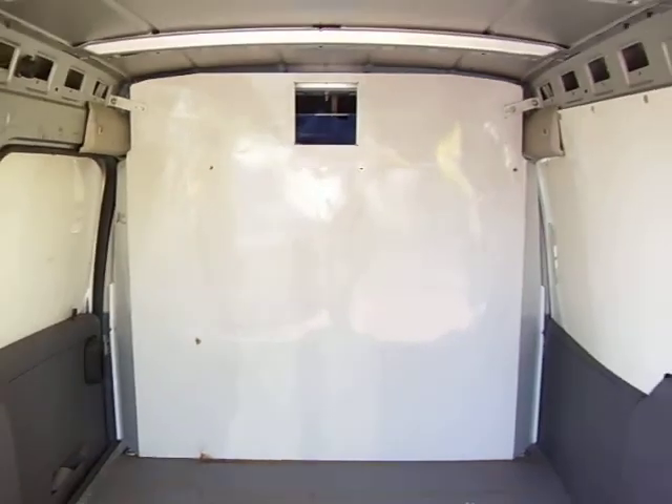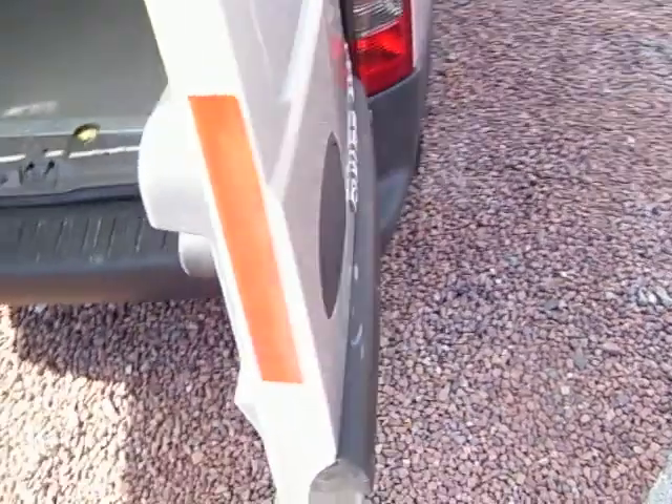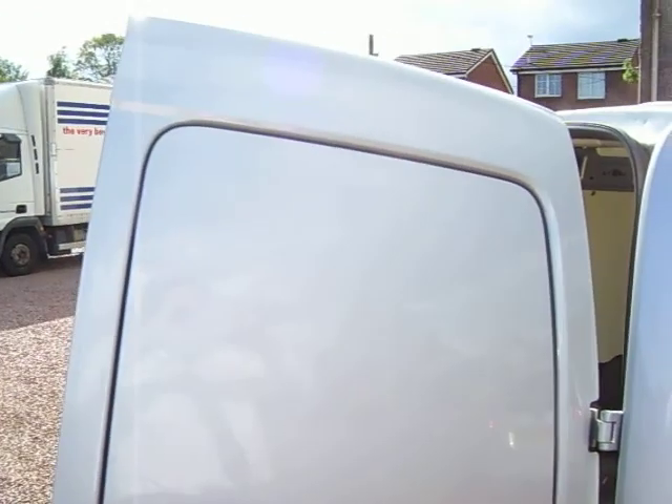A long length of pipe or conduit or something — you can feed it through the hole and it gives you an extra 2 feet or so into the cabin there. It's got remote central locking, and as I say, it's a factory fitted LPG conversion.